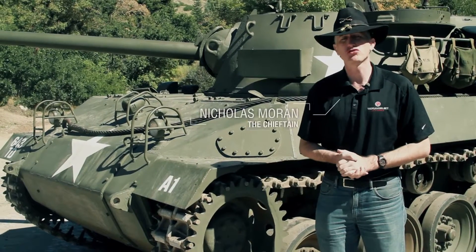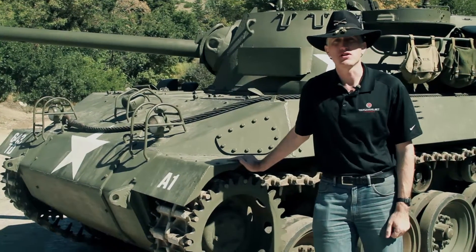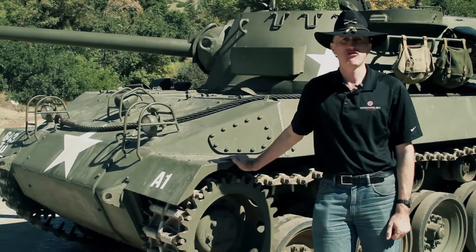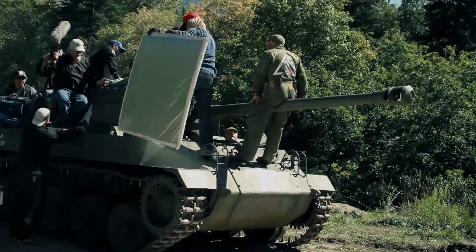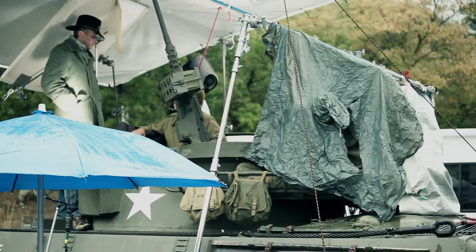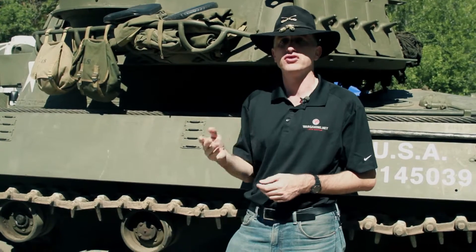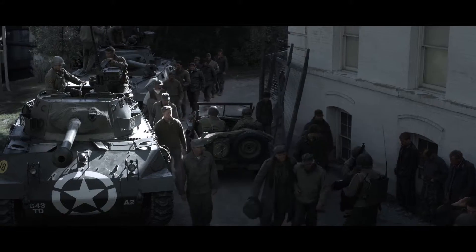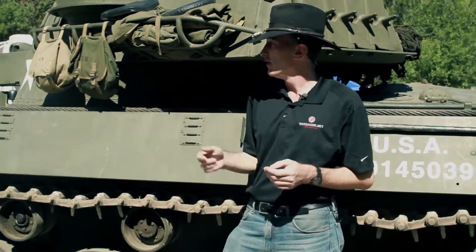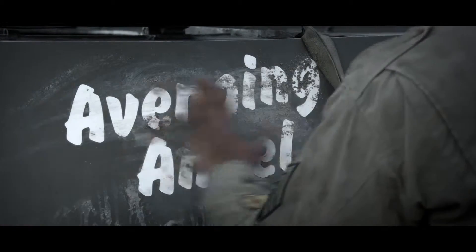We are on the set of Saints and Soldiers: The Void, with arguably the star of the film — the 76mm gun motor carriage M18, affectionately known as the Hellcat. This nicely restored M18 is one of two incorporated in the movie. The two tank destroyers are called Annie and Avenging Angel. This one is Annie, an early production model; Avenging Angel was a later production.